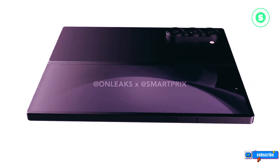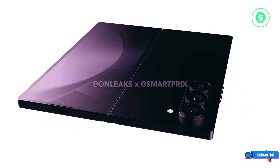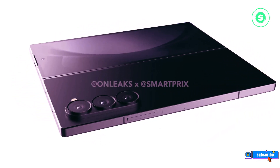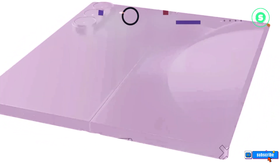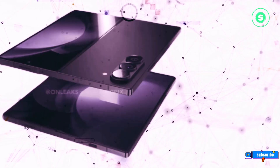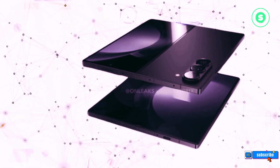Samsung is set to unveil the Galaxy Z Fold 6 later this year. We eagerly anticipate the unveiling of Samsung's next big leap in foldable technology. With its ultra-modern design and potential advancements, it's set to redefine the smartphone experience.